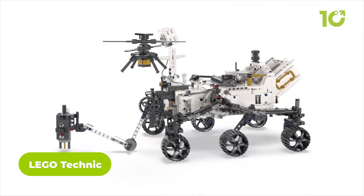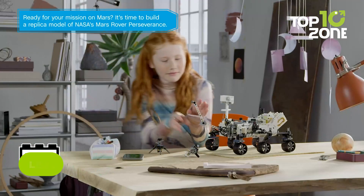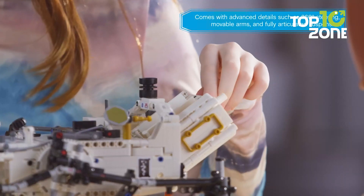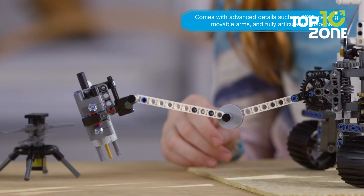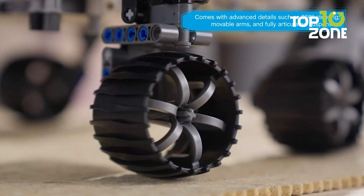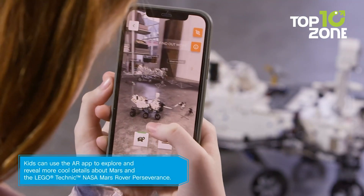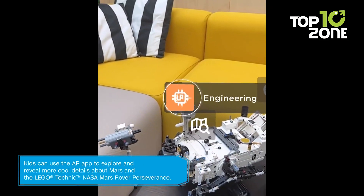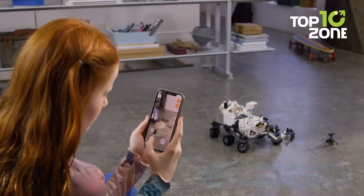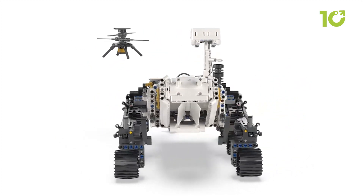Let your kid embark on an out-of-this-world adventure with the LEGO Technic NASA Mars Rover Perseverance Set. Perfect for space enthusiasts aged 10 and up, this kit combines the excitement of building with the wonder of exploration. Construct a detailed replica of the Perseverance rover, complete with articulated suspension, 360-degree steering, and movable arms. The accompanying Ingenuity helicopter adds extra fun, showcasing NASA's innovative test flights on Mars. Kids can dive deeper into the rover's mission using an AR experience, and intuitive building instructions in the LEGO Builder app make the adventure as engaging as it is educational.